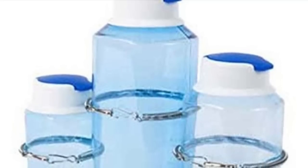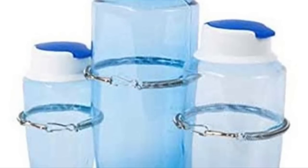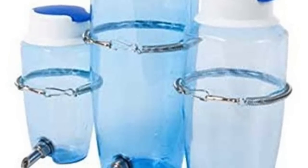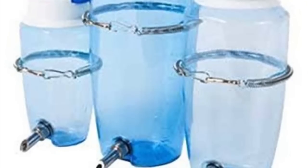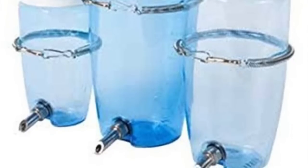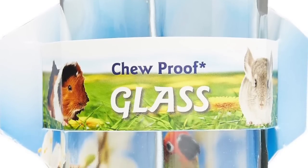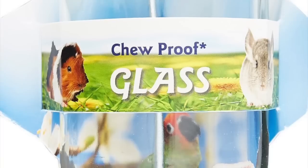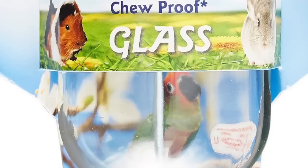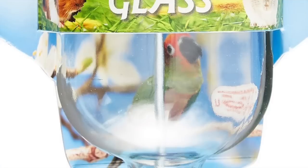Moving on to water bottles — the first is the Lixit Quick Fill water bottle, which I found for $11.29 on Amazon. You can quickly fill it from the top, but these are made of plastic, so if your chinchilla can reach the bottle it might be a hazard. The nozzles are metal, but the bottle itself is plastic. The next one is another Lixit water bottle, except this one is chew-proof glass, which I found on Chewy.com for only $6.